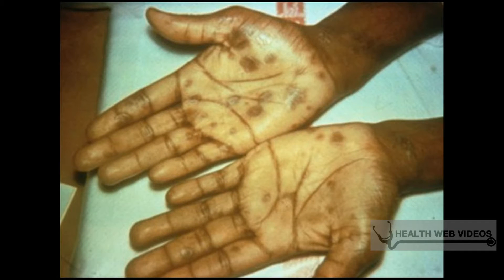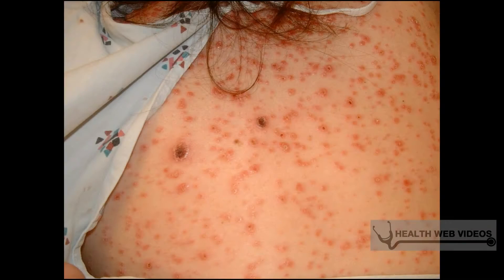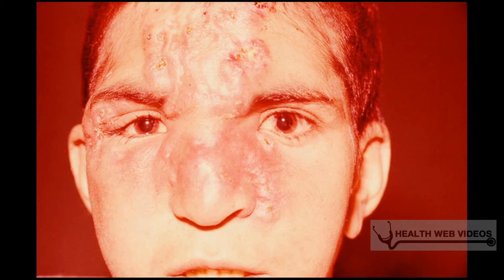There are four stages of syphilis, recognized as primary, secondary, latent, and tertiary. Primary syphilis symptoms usually start with sores and aches in the genitals and the mouth, also including genital swelling.